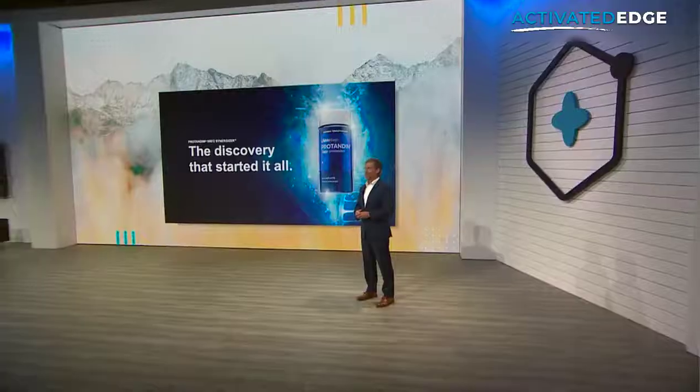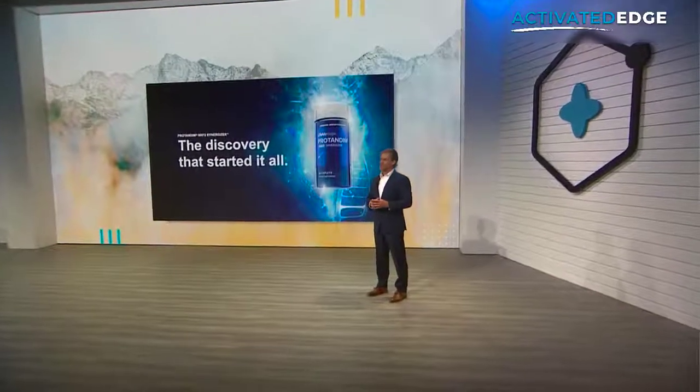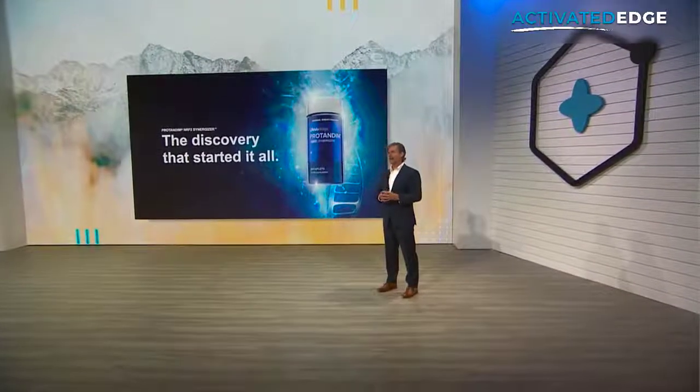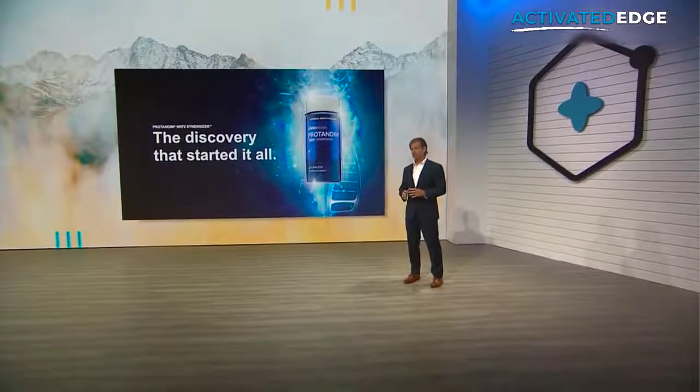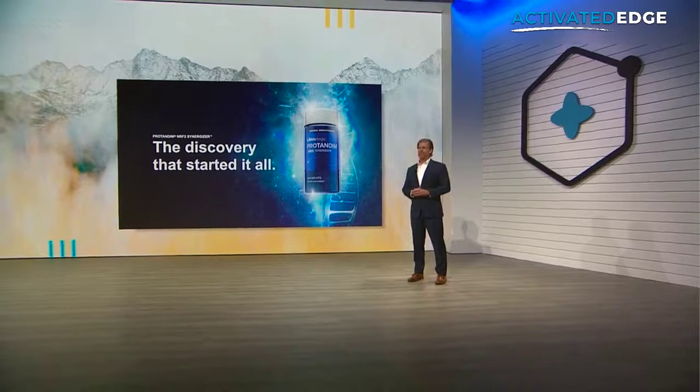Today I'd like to talk to you about the most innovative and differentiated product on the market: ProTandim NRF2 Synergizer. To achieve that, I'm going to tell you a story — the story of how LifeVantage and ProTandim NRF2 Synergizer came to be. This story is literally over 50 years in the making.